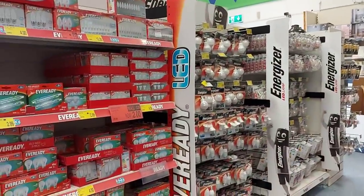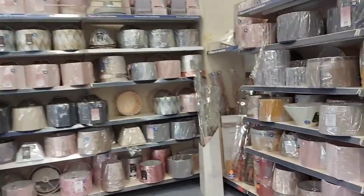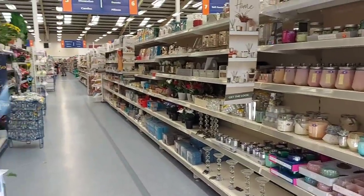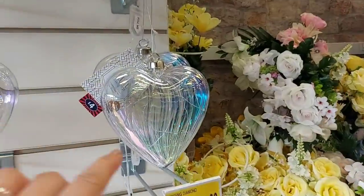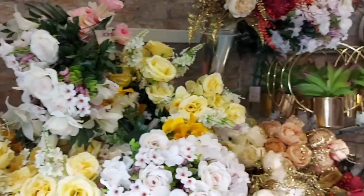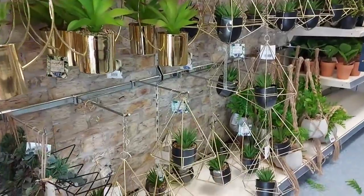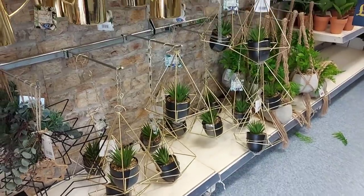They've got lots of different bulbs here — bulbs are really expensive compared to what they used to be. And these are lampshades, so if you just wanted to change your room up a little bit, you could get a different lampshade. This is all the decorative ornamental stuff down this aisle. Some flowers on the side. There's an iridescent heart — that's £4.00 and it lights up. I like things like this as well — they're £8.00 — though I never know where to hang them.